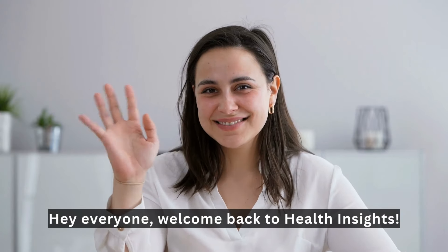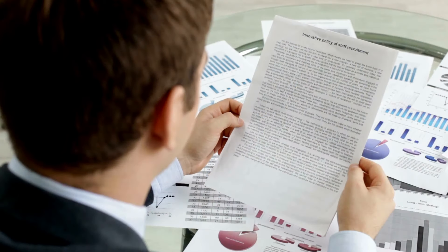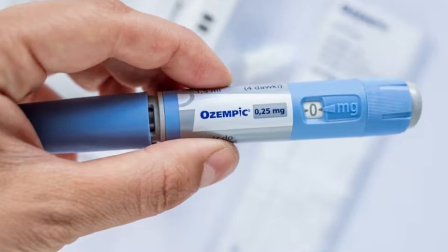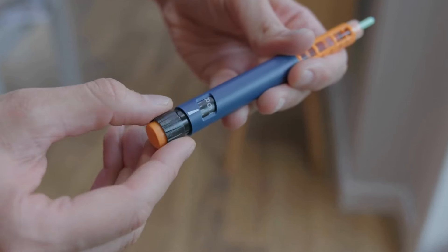Hey everyone, welcome back to Health Insights. Today, we have a super important topic that could affect millions. We're talking about Ozempic and its potential side effects. If you or someone you know is taking this medication, you'll want to stick around.